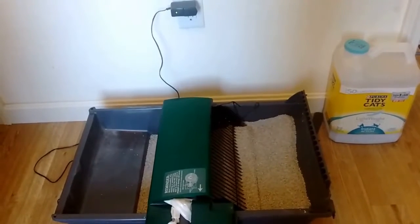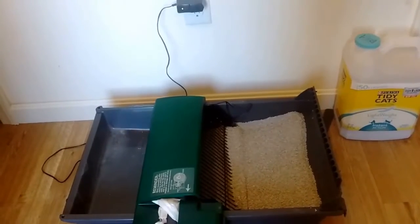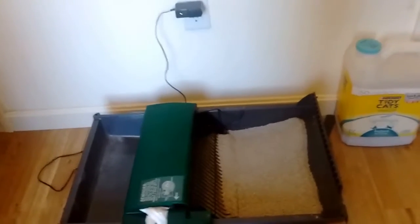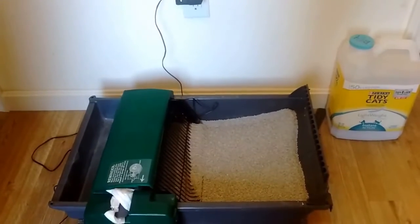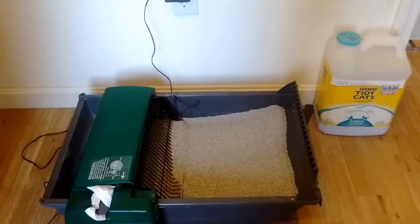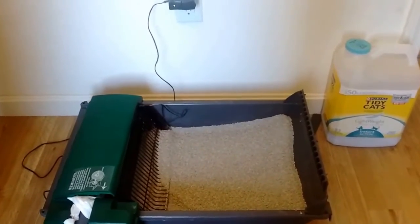Great for a double cat household. First week of use we've had absolutely no issues. My cats have just about stopped using the other kitty litter box. We do find it is good to change up the bags every day.